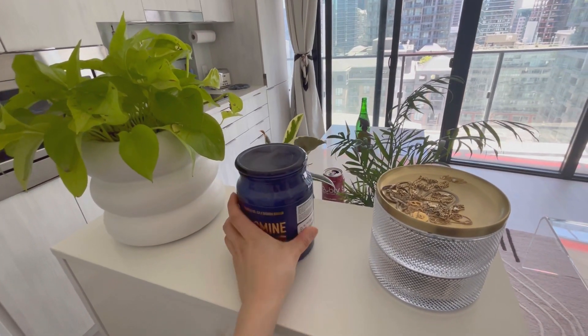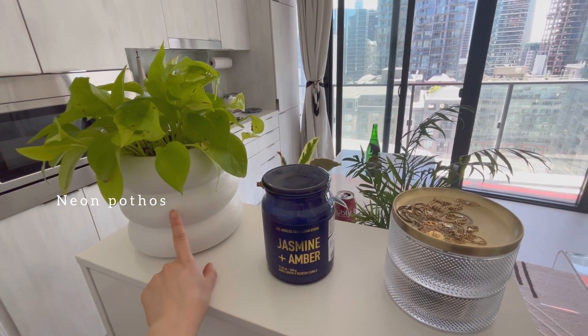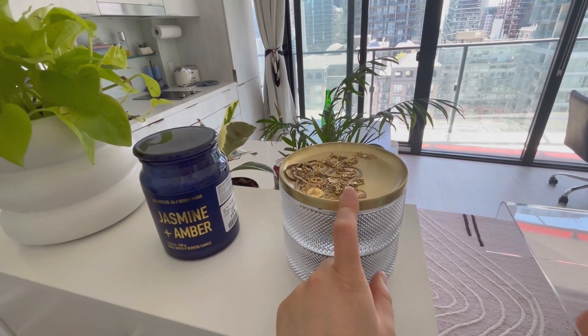I went to Winners and found terracotta pebble stone-textured knobs which I love so much — they remind me of red bean. On top of the shoe cabinet I just have a candle that I'll light, a plant, and a little jewelry tray holder so I can put on some jewelry before I leave the house.